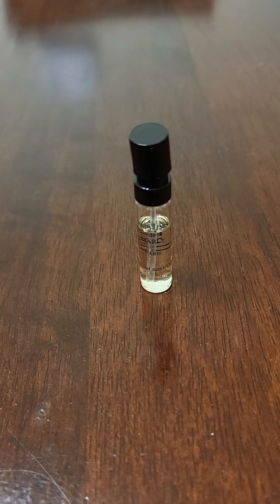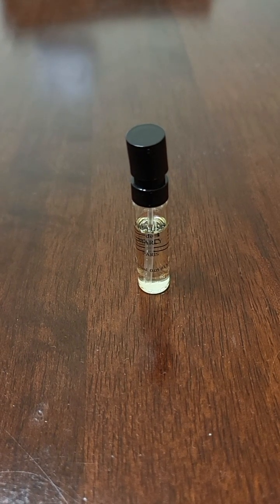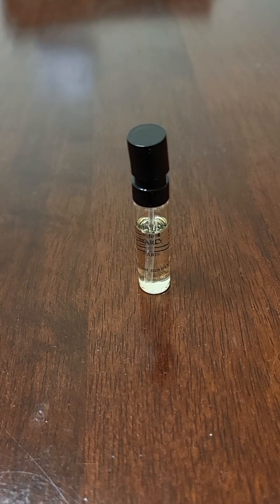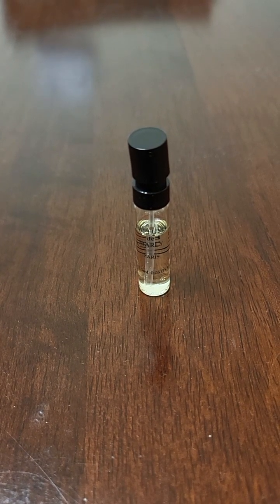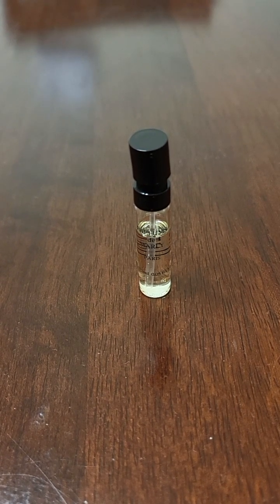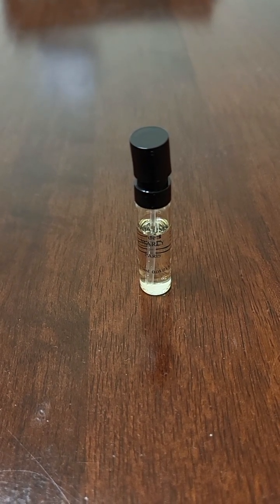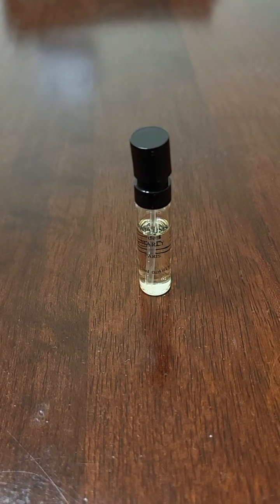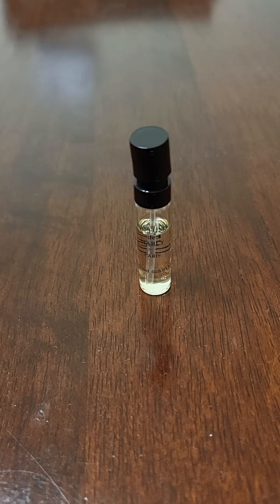I personally don't like that DNA that much. I think Baccarat Rouge 540 is one of Kilian's worst fragrances. It's not bad, and I understand when it came out it was unique and something different. Maybe it's just because I've smelled so much stuff that smells like that now that I just don't like it. I just think it's too sweet. I don't mind the Band-Aid smell or hospital and all that, but yeah, it's just too sweet.